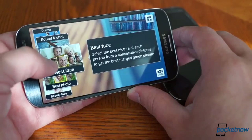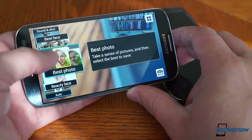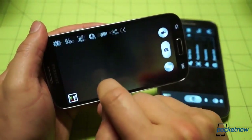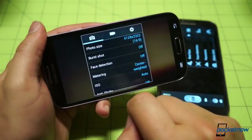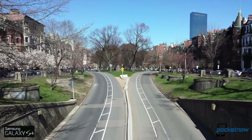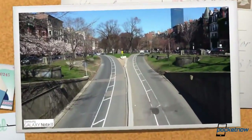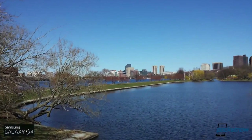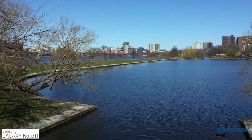The Note 2 isn't exactly lacking for features, but the GS4 definitely takes gimmicks to the next level. There's also been a resolution bump in the S4 to 13 megapixels over the Note 2's 8-megapixel sensor, though it should be noted that the S4's out-of-box setting is 9.6 megapixels, presumably to ensure a 16-by-9 aspect ratio. In this shooting mode, the field of view is narrower than the Note 2's, meaning you need to get further from your subject to capture it.